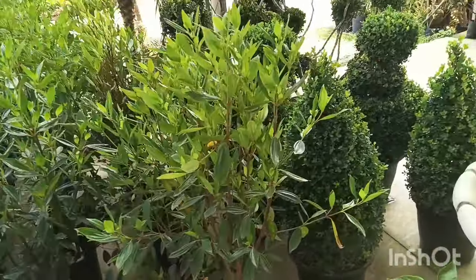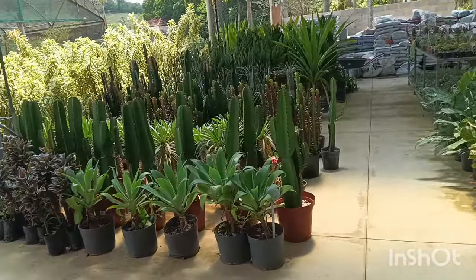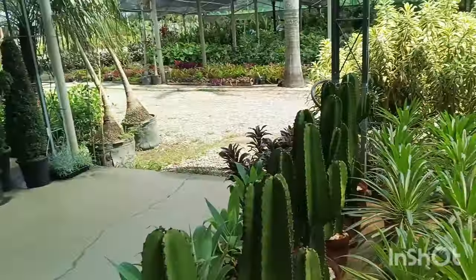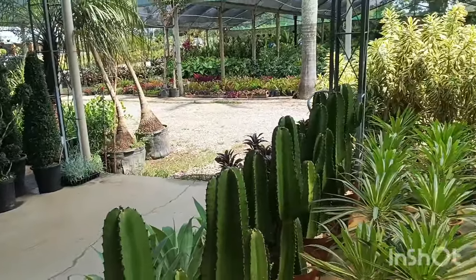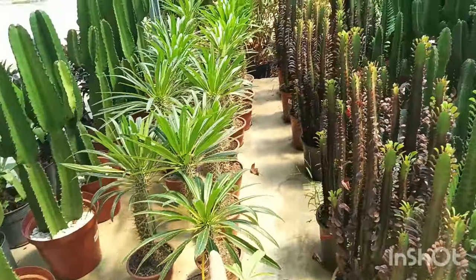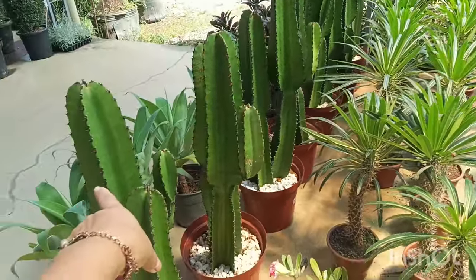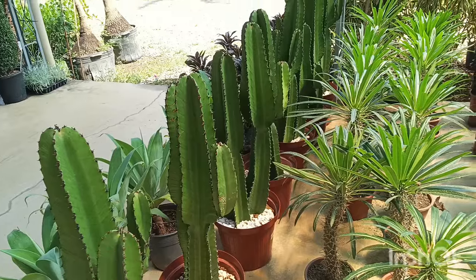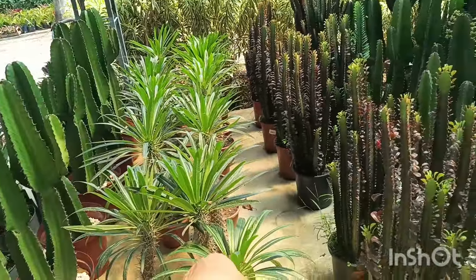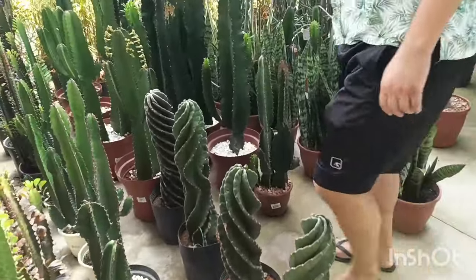O manacá está R$ 25,00. Eufórbia — pergunta o preço aqui dessa eufórbia. Esse aqui é a palmeira Madagascar. Tem três tipos: o cacto mandacaru com espinho, a palmeira Madagascar, e essa eufórbia. Tem cacto parafuso também.